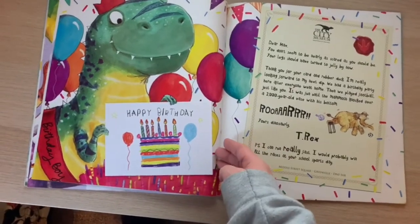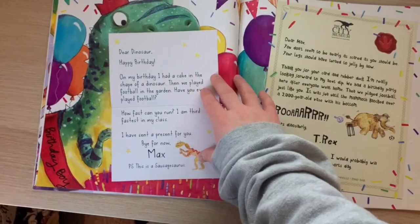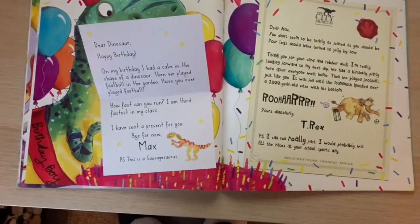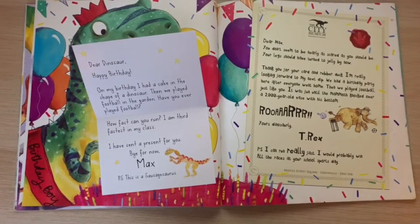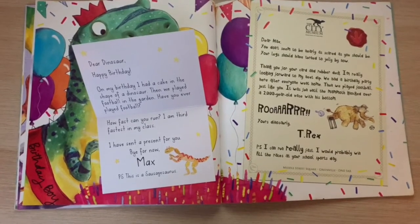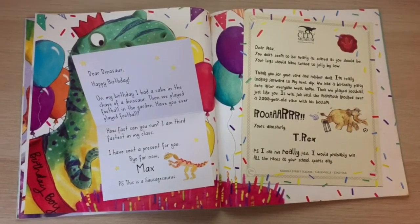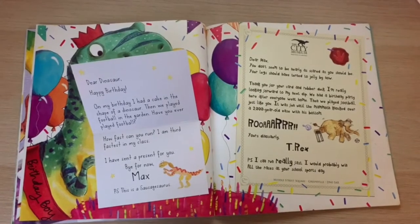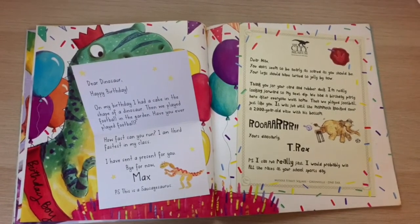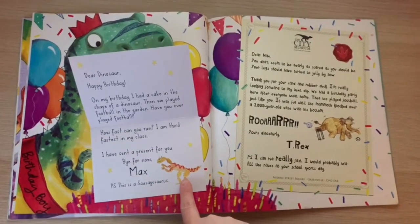Happy birthday! So here's another way that you could write to someone — you might write a card. "Dear Dinosaur, happy birthday! On my birthday I had a cake in the shape of a dinosaur. Then we played football in the garden. Have you ever played football? How fast can you run? I am third fastest in my class. I have sent a present for you. Bye for now, Max. P.S. This is a Sausagosaurus."